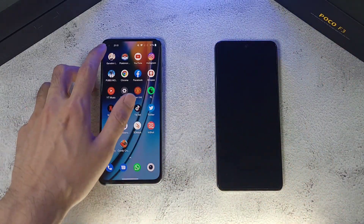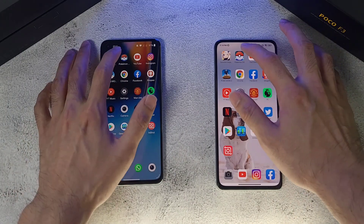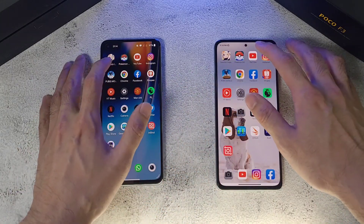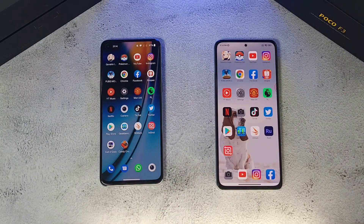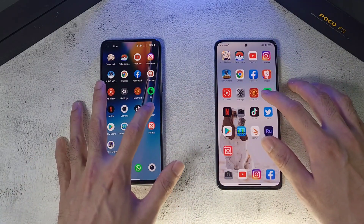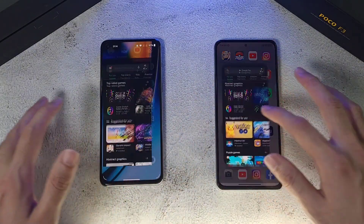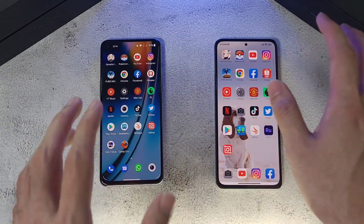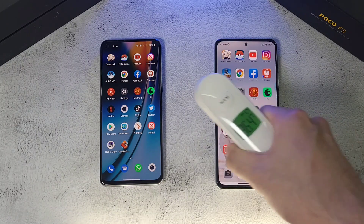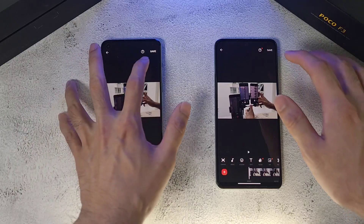Now for the RAM test. Starting with Genshin Impact — both phones refresh it, which is disappointing. Pokemon Go — the F3 holds up very well. YouTube — the F3 picks up nicely again. Premier League — pretty straightforward. Twitter — both phones do very well. Play Store — pretty good. Overall RAM performance is similar on both, pretty decent. Temperatures before the GPU test: 36.4°C and 36.3°C.